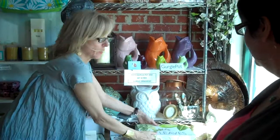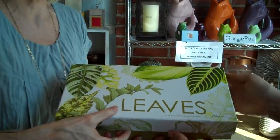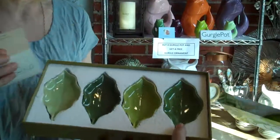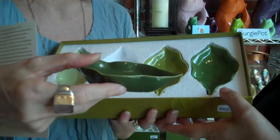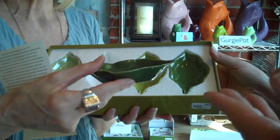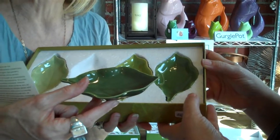Look how cute this is — do you see it says 'leaves'? JuJu, open the box and look inside. It's these adorable little leaf plates. What do you put in there? Jewelry — when you take your jewelry off at night, you put it on your nightstand. They're also actually dipping bowls, I think.